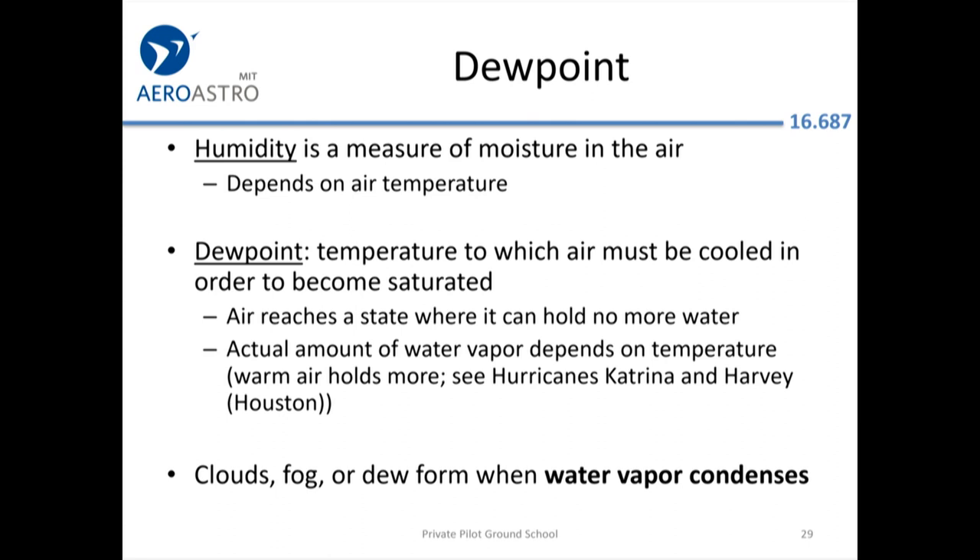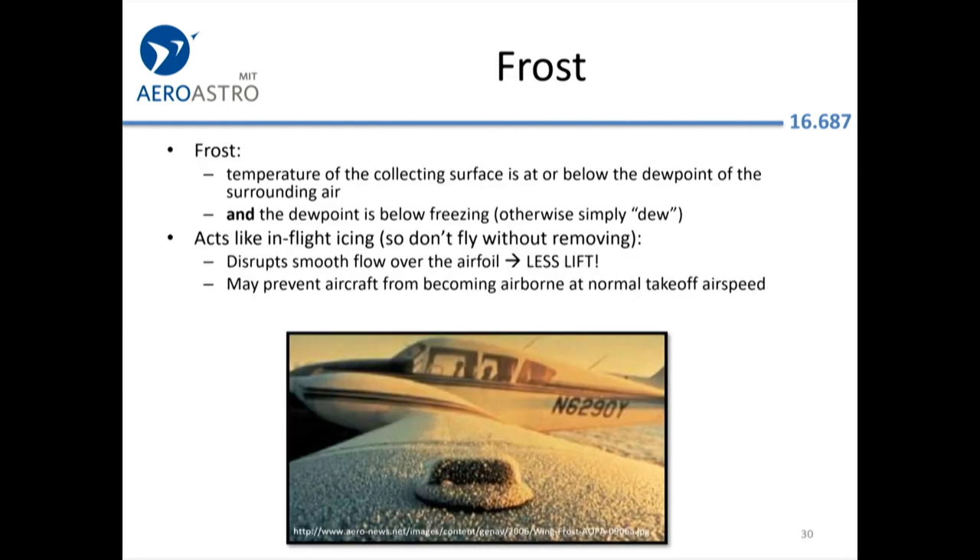When the temperature and dew point meet, water vapor condenses. Frost forms when the dew point is below freezing and you have a cold surface — for example, one that has radiated its heat out into space at night. You must clear frost off your aircraft before flying because it disrupts the smooth airflow over the wing, making it much less efficient even if the shape hasn't changed much.